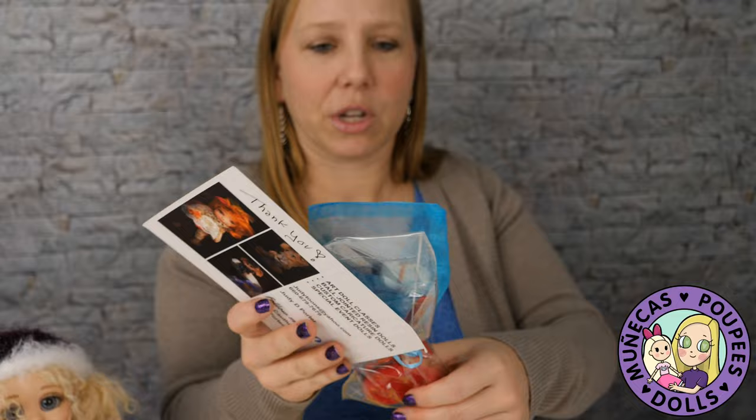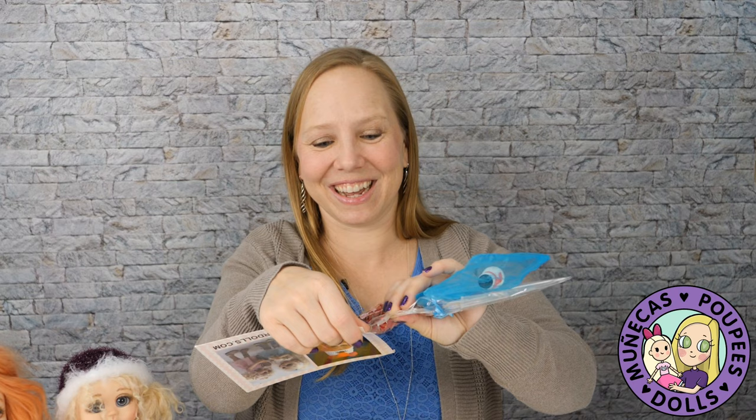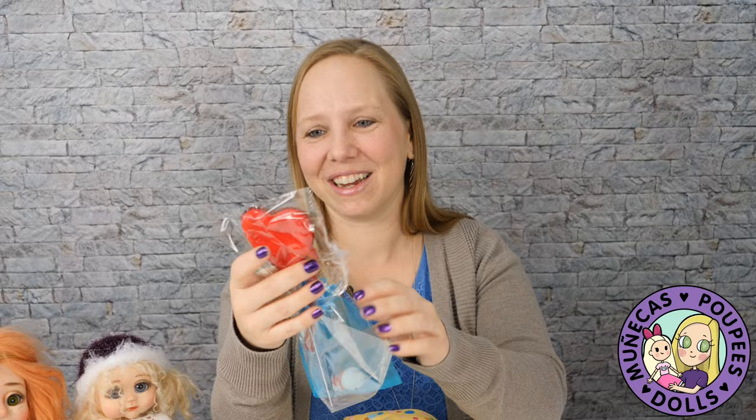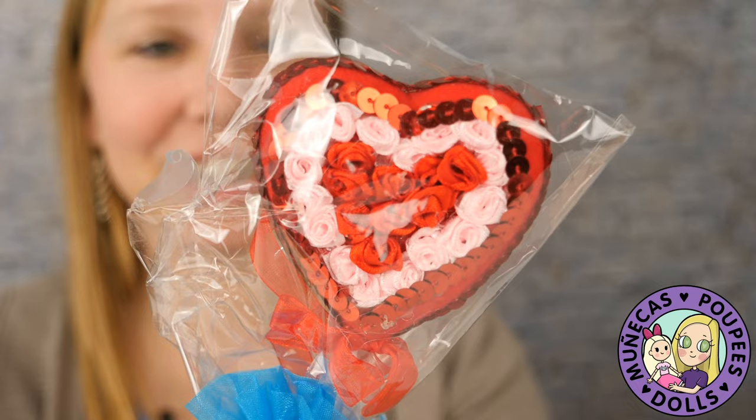Oh, this is cute — this is perfect. Today's Valentine's Day, so this is actually perfect that I got this on Valentine's Day. Thank you, Judy. I mean, I got the package but I'm opening it today on Valentine's Day. Oh, I love that. This is so perfect — absolutely perfect. We're going to have a Valentine's photo shoot after this.